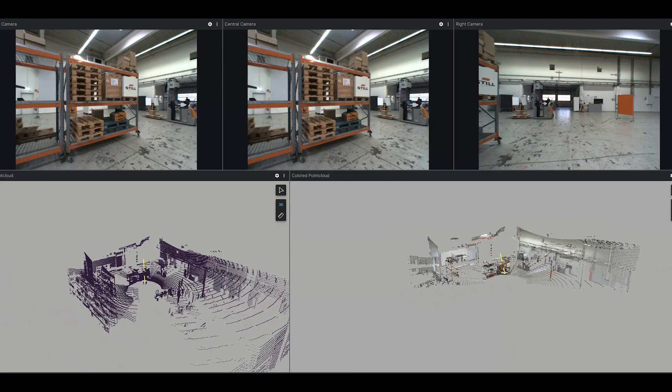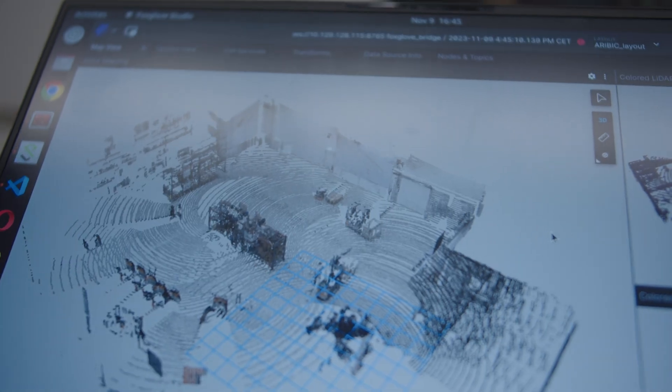With its mapping of indoor spaces and, above all, collection and evaluation of real-time data and automation with AI, this really is a project that thinks ahead.